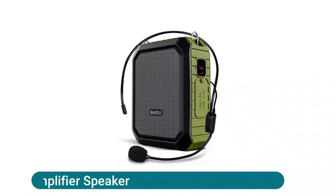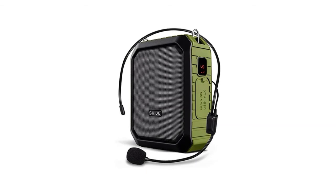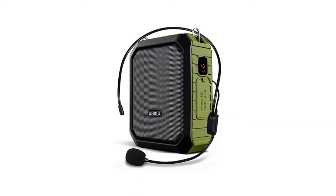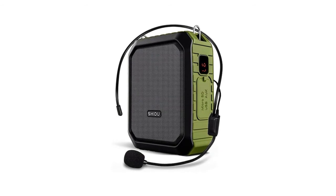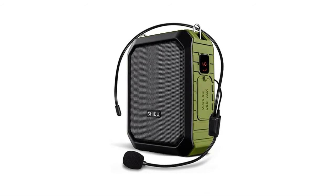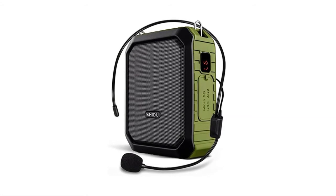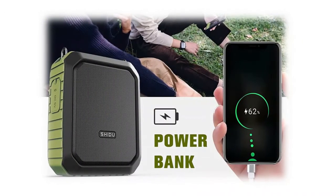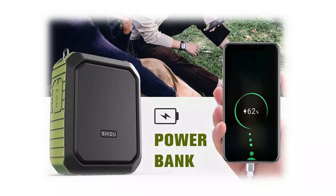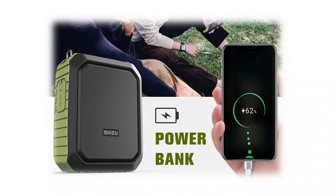The Shidu Bluetooth voice amplifier features Bluetooth 5.0 EDR chip for faster and more stable signal transmission, one-touch hi-fi recording, and an OLED screen. With Shidu's patented ergonomic design, it supports aux input and can connect with a PC to work as a speaker. Despite its compact size, the 18W output delivers crystal-clear, no-noise sound loud enough to cover a room with a large group of 400 people, with stable performance perfect for amplifying your voice and saving your throat.